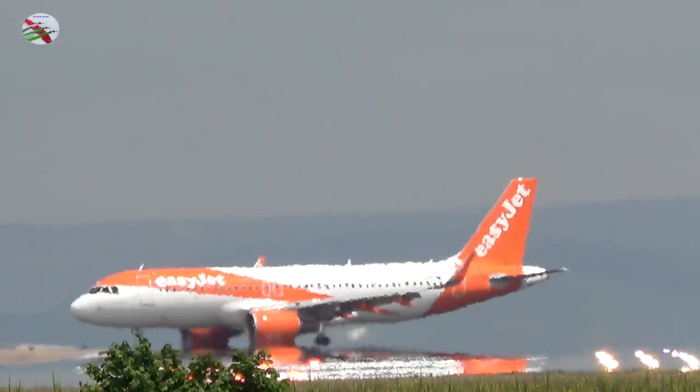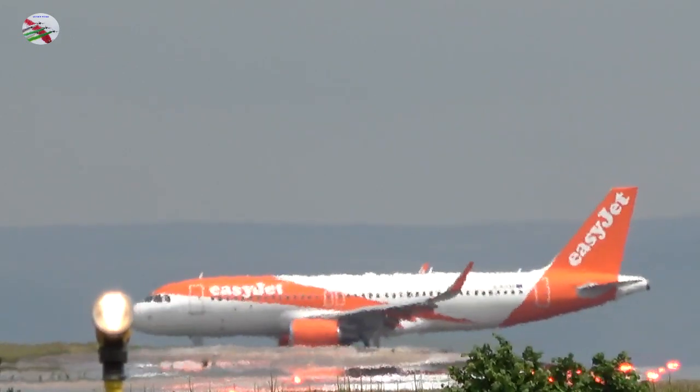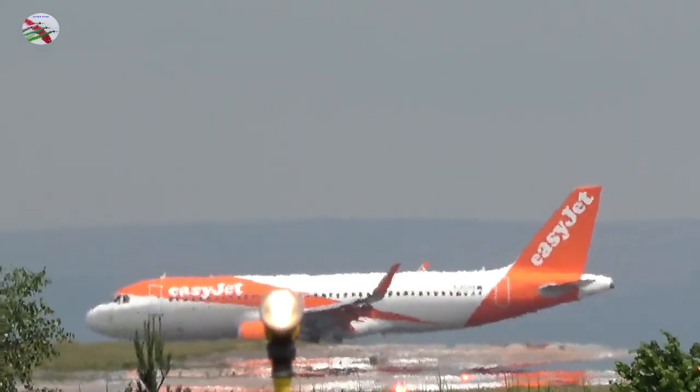F8358, runway 23R, clear takeoff, wind 170 degrees at 3 knots. Clear takeoff, 23R, F8358.